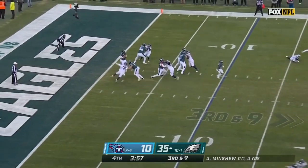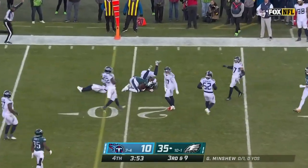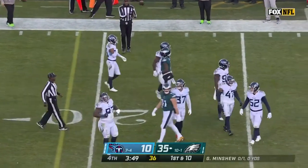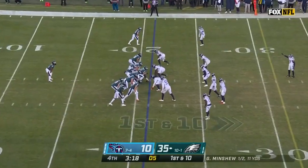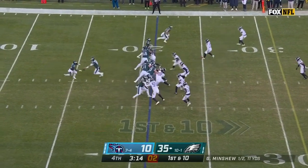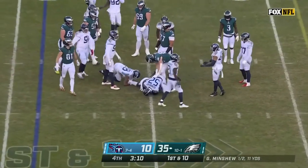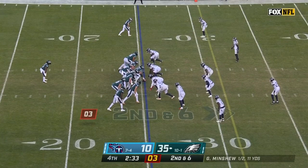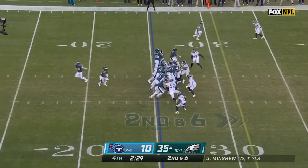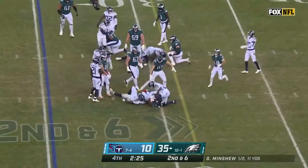Third down and nine — Minshew back, lets it fly far side of the field and it's complete for a first down. A pass goal. If you look at this NFC playoff picture they're not mathematically dead yet either. There's Scott — and by the way, Detroit beat Jacksonville 40-14. Second down is Scott again and he runs his way for a gain of five.